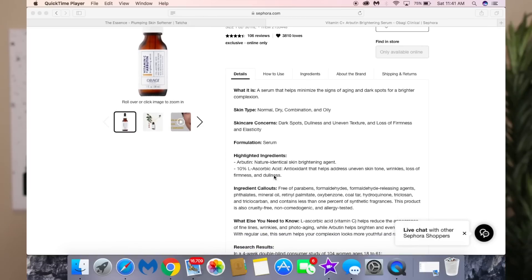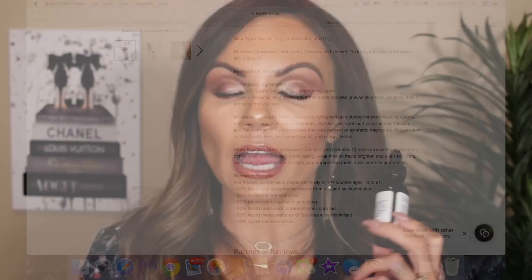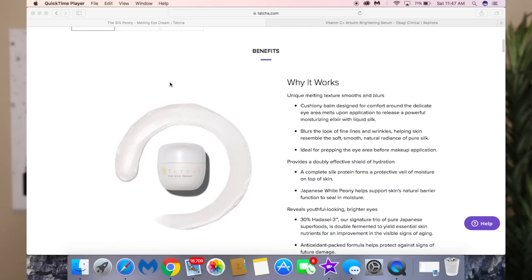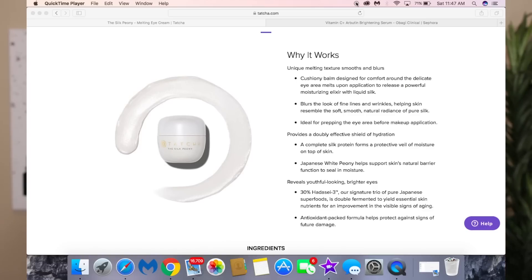After toning, I go in with this from Obagi — the Vitamin C Arbutin brightening serum with 10% L-ascorbic acid. This is one of my favorite vitamin C products. I like to do vitamin C serums in the morning. Then I go in with the Tatcha Silk Peony eye cream — the best eye cream for hydration. I put it underneath my eyes during the day to keep them nice and hydrated before makeup.